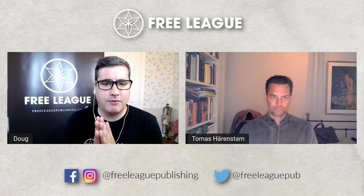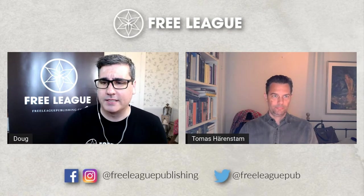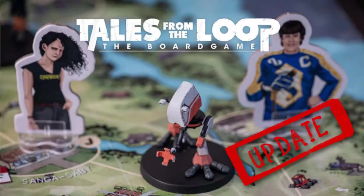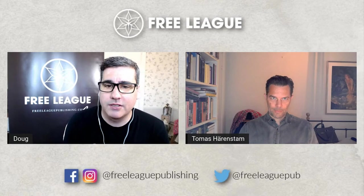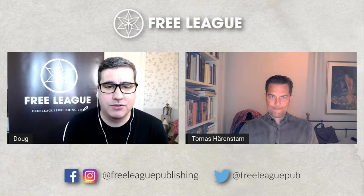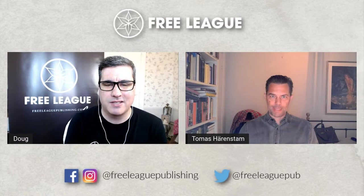Let's talk about another item from the Simon-verse — the Tales from the Loop board game, coming out later this year. The pledge manager is closed, but do you want to tell folks interested in picking this up some details on the project?